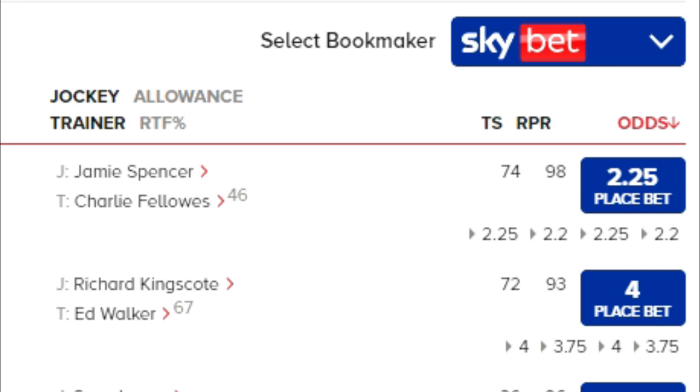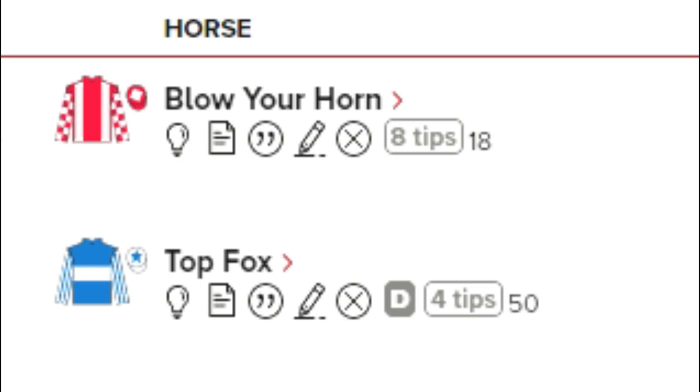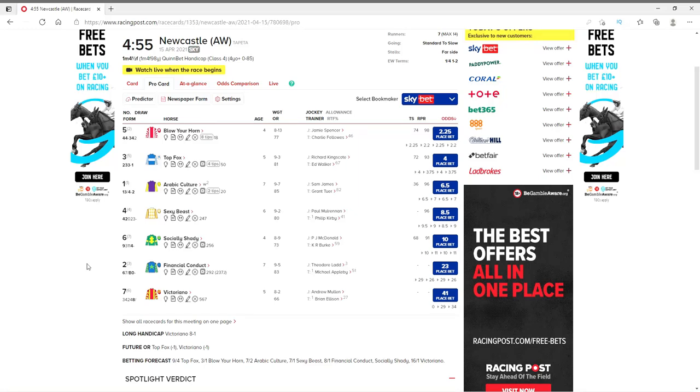Now let's cover the last bits of information on this horse. TS is the top speed of the horse. We'll ignore the odds for now but we'll come back to them. J indicates the jockey — Jamie Spencer — and T means Charlie Fellows is the trainer. We can see that this horse has eight tips on it from different press outlets, but I'm not a fan of the tips as, when you look at their run rates, more often than not they do not make money. To the right of the tips is the number 18 — this is how many days it's been since the horse last ran. There's so much more we can look at, but we can cover that in another video.